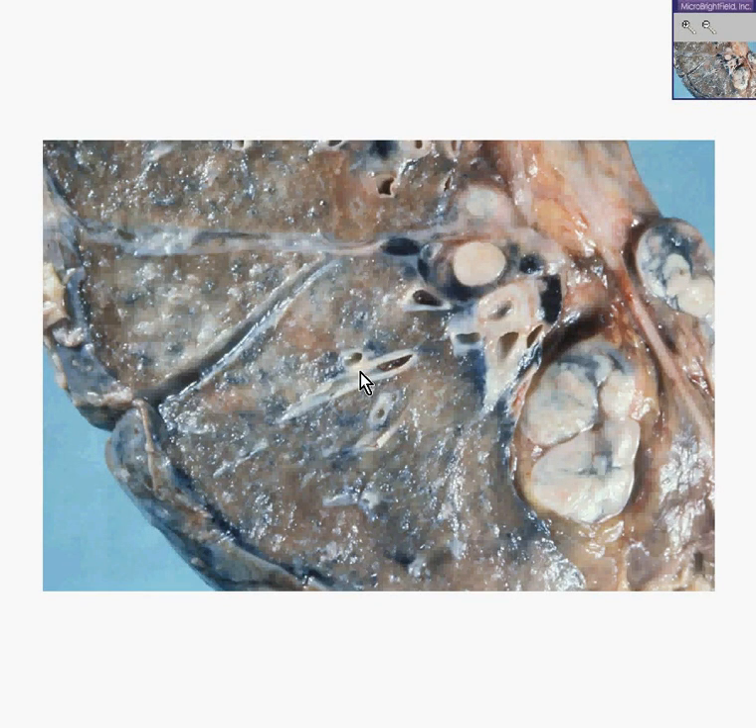This is going to be a slam-dunk, snap-easy diagnosis, so I'll try to make it a quick slam-dunk, snap-easy presentation.